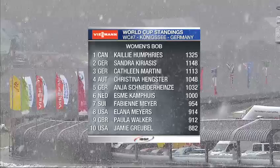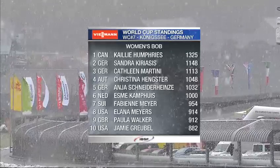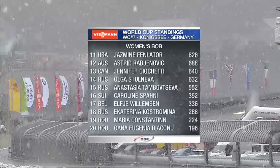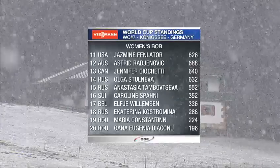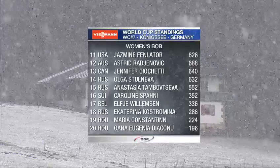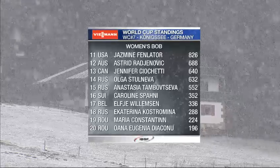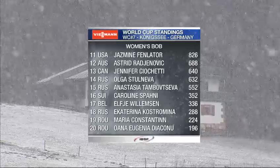Kayleigh Humphries, the Olympic champion for Canada, has won five races so far this season, beaten last time out by the girl who's third in the overall World Cup standings, Kathleen Martini. Sandra Kiriasis lies second in the rankings, finishing in second spot last weekend at home in Altenburg. Another German track is the third of three so far this season - we had Winterberg before Christmas, then Altenburg, now Königssee.